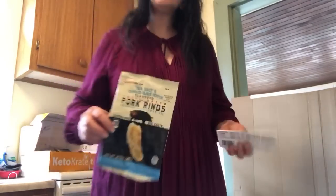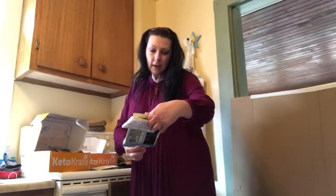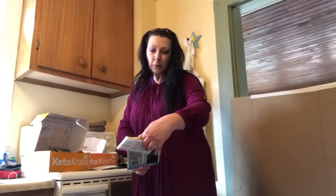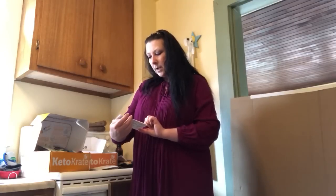I had some pork rinds — sea salt and cracked black pepper. I do like pork rinds; I've had the plain ones before and these tasted a lot better. This will be something I would definitely buy on a regular basis. They keep you satisfied and they tasted really good. The brand name was Southern Recipe Small Batch. Pork rinds are much better when they have some flavor to them.